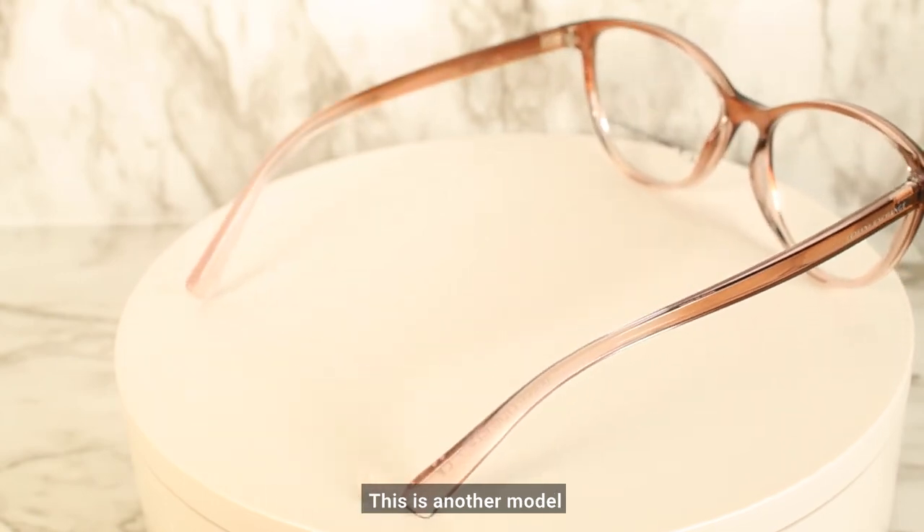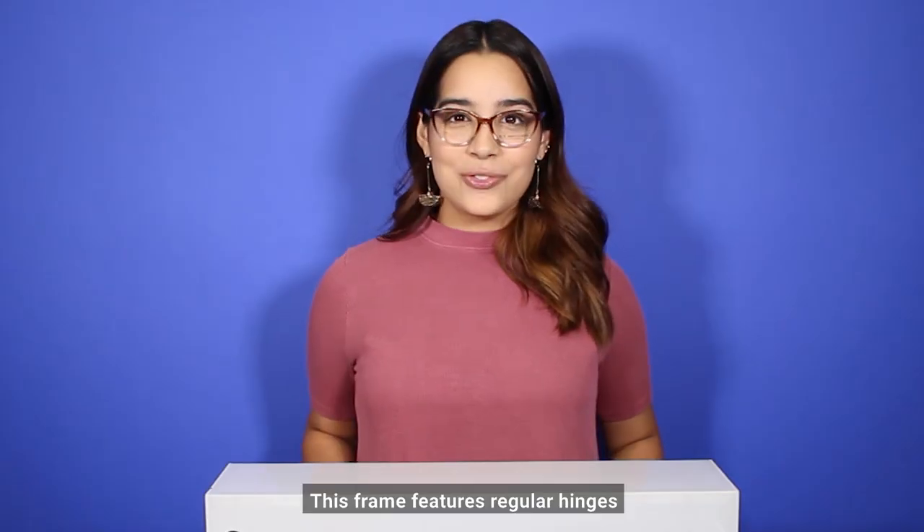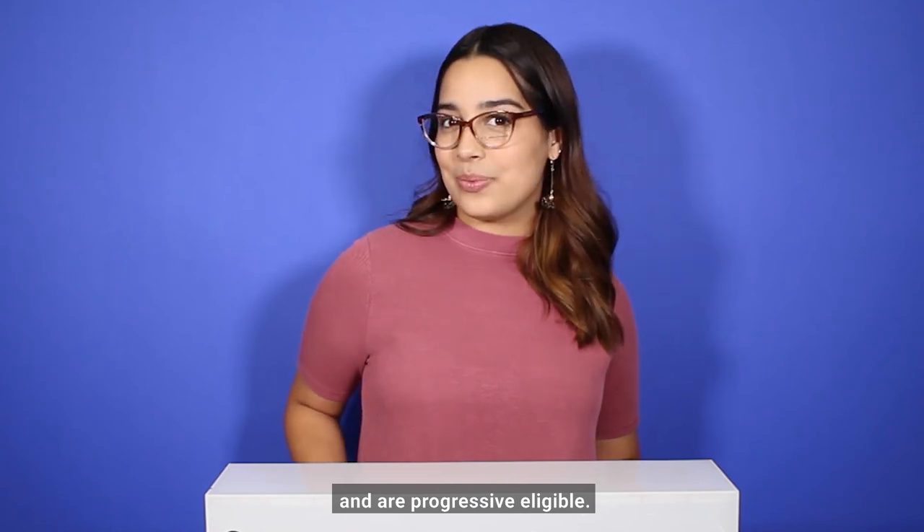This is another model that features a cat eye shape with a single bridge. This frame features regular hinges and is progressive eligible.